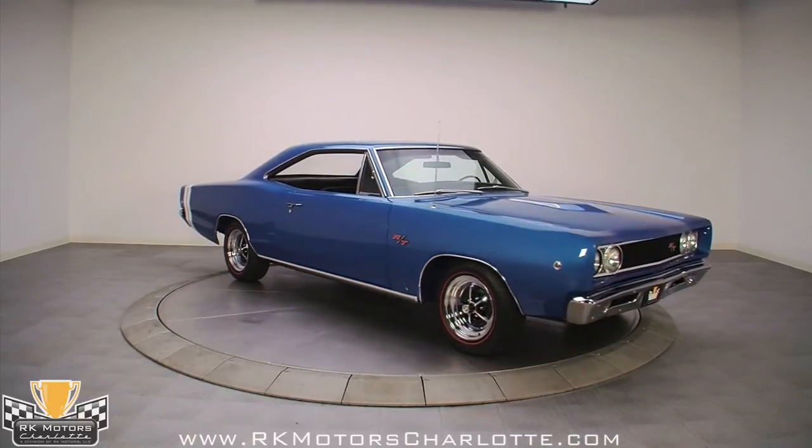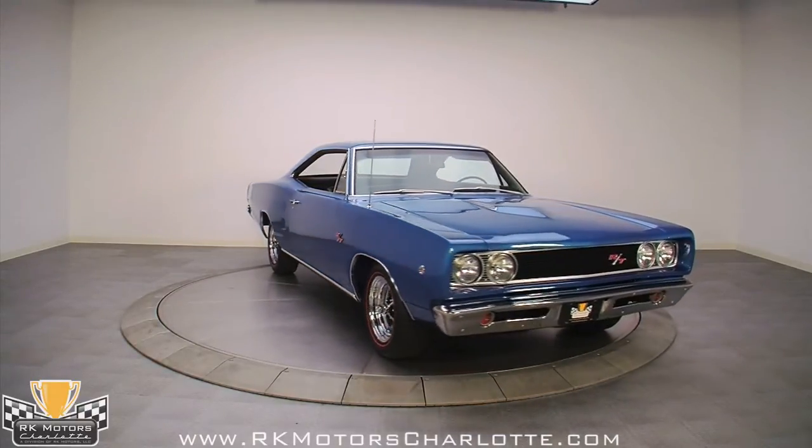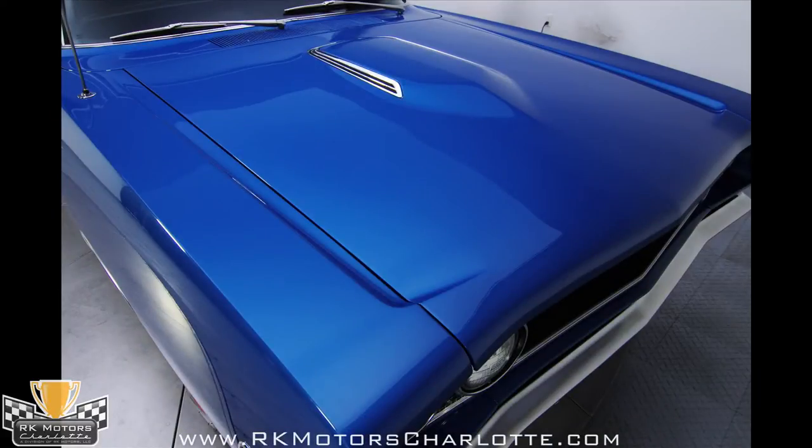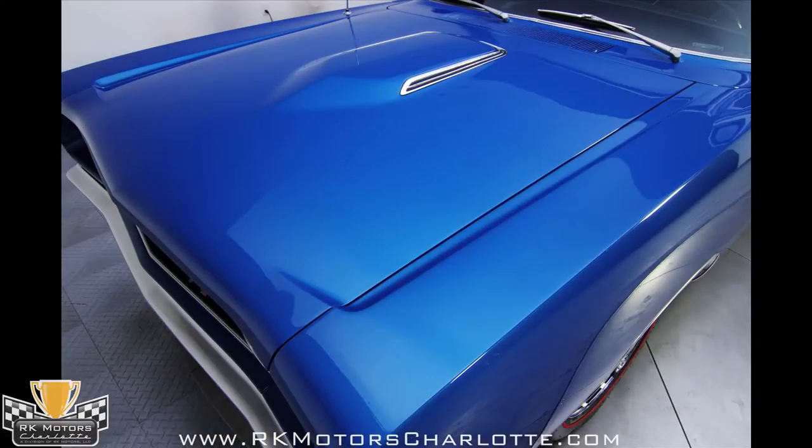A lot of shops get the bright blue metallic wrong, but the guys who sprayed this one nailed it. Not too light, not too dark — it is indeed vivid and bright as the name implies, and there's just enough metallic in it to make it glow without looking like some escapee from a mid-70s autorama.